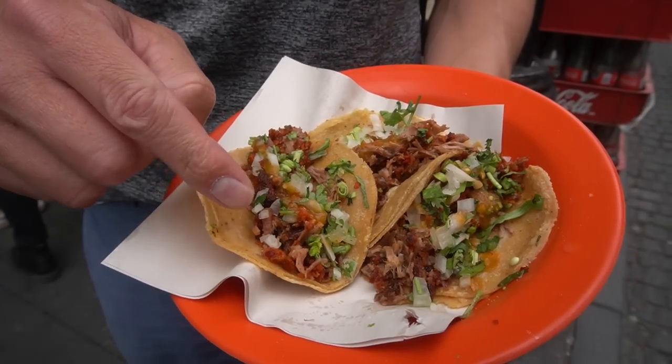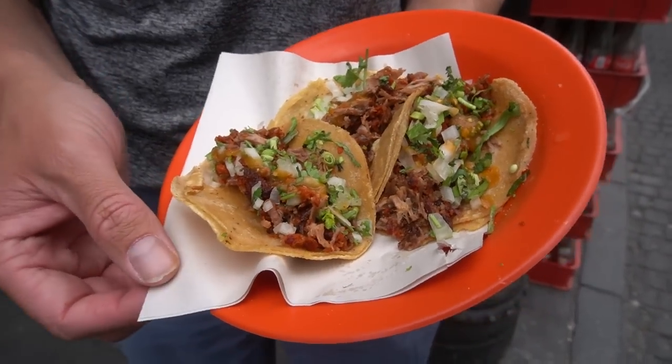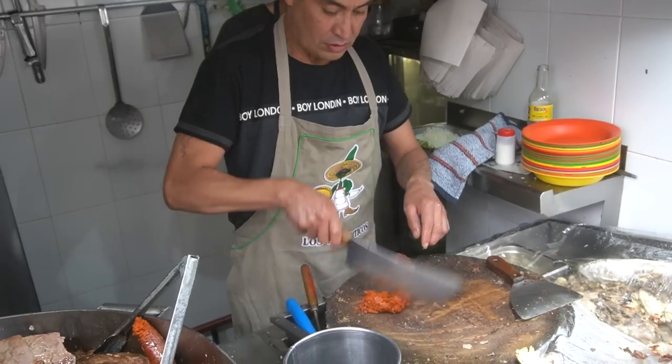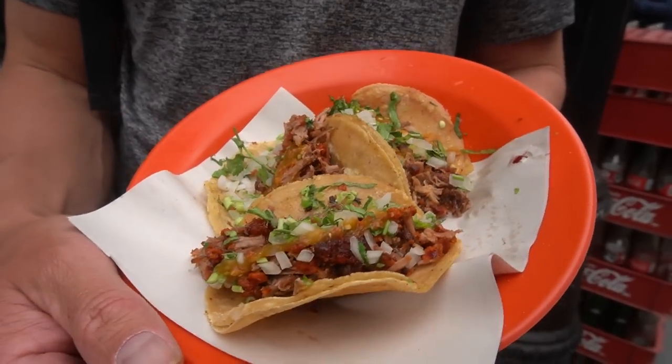We've got chorizo and suadero in there, which I believe is like flank steak or a roast — that's kind of what it looks like and tastes like. What sets these tacos apart, what makes them so good, is the chorizo. It's crispy on the outside, yet chorizo is a really fatty, juicy, flavorful piece of meat, combined with the suadero, which is a little more lean but tender and slow-cooked. It's just a perfect combination, all between two tortillas with salsa, cebolla, cilantro, and lime. It's just something about these tacos.